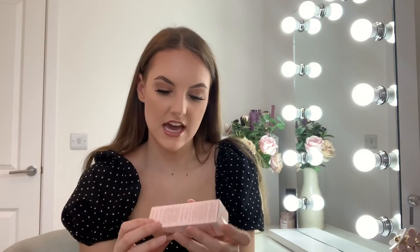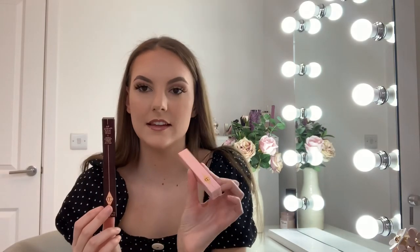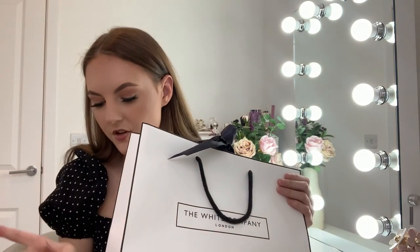I got Charlotte Tilbury products because they're more expensive makeup and you don't always get around to buying it for yourself. I got the Hollywood Flawless Filter youth glow thing — it goes underneath your foundation — and then the Charlotte Tilbury Lip Cheat in Pillow Talk, and the matching Lip Bluster in Pillow Talk. I've been wanting these for absolutely ages.